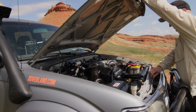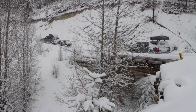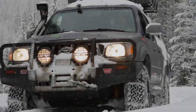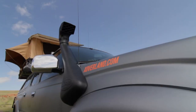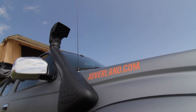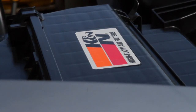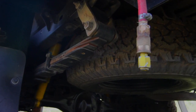The 5VZ-FE motor has taken me and the EXO team to some incredible locations — and more importantly, brought us back. The only engine alterations we've done is install the Safari Snorkel for better breathability in dusty conditions and water ingress protection. The engine bay has also been equipped with an ARB onboard air compressor.